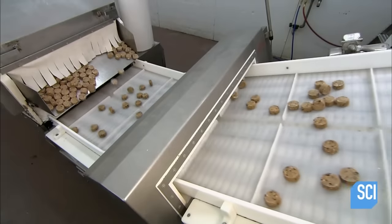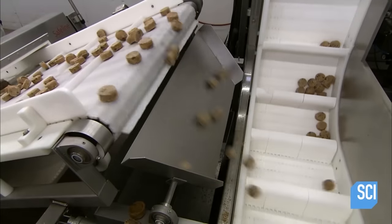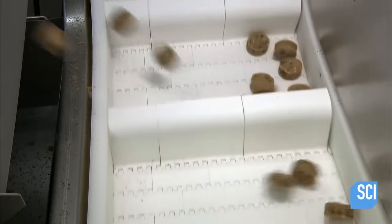After exiting the freeze tunnel, each and every cookie passes onto the next conveyor belt. Please ignore the two cookies that have fallen out of line on the bottom of your screen. They will be punished for insubordination once filming ends.